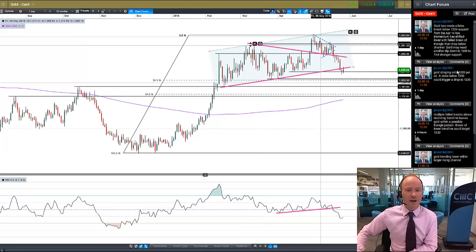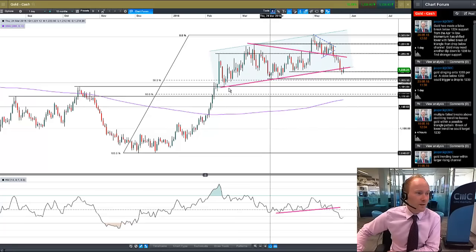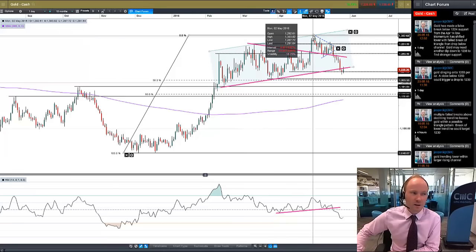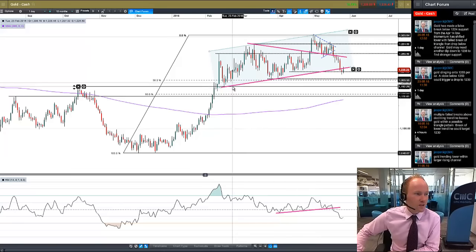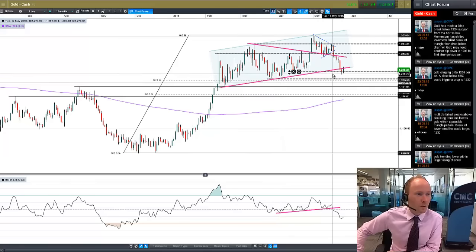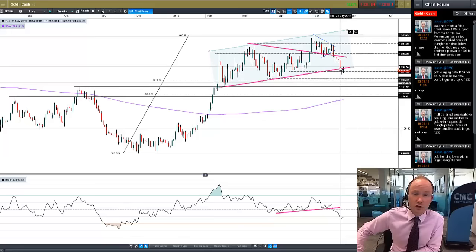So as it turned out, what we got really was we basically turned into a channel. Where the market paused after that failed breakout was actually equidistant with where these two lines were. So we've been in this channel, but the trouble is, as of yesterday, we've broken through the bottom of that channel after a big move lower on Tuesday.